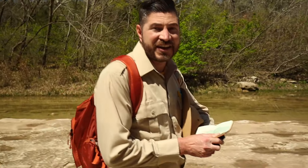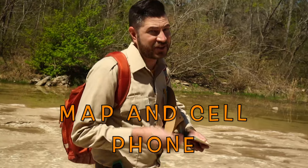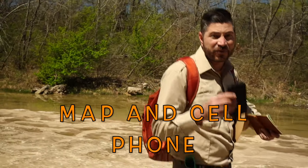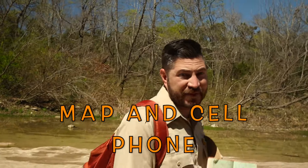Okay Junior Rangers, I think we're on the right trail to find evidence of dinosaurs. But just remember, when you're headed out on your adventures, it's really important that you bring a map of the area. If you don't have a map, you can bring a fully charged cell phone. But just remember, cell phones may run out of batteries and you may not always have service. That's why a map is a great backup.